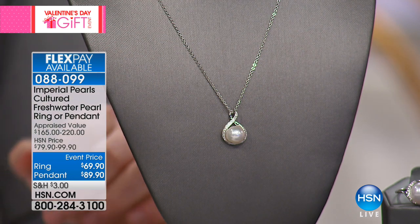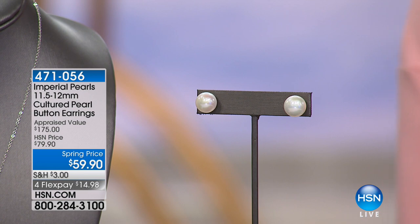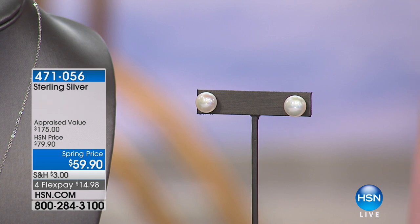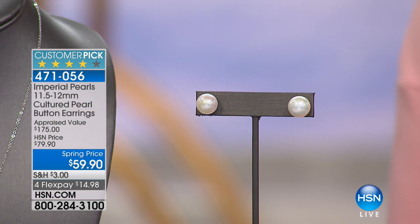A lot of you have been excited about the studs today, and I'm happy to hear that because they're my favorite in my jewelry box from Imperial Pearls. We had 14-karat ones that completely sold out — beautiful in 14 karat but a smaller pearl, all gone. We have them in sterling silver now, and they're a bigger pearl — customer pick on HSN.com. We only have 130 left. These are $59.90, appraised at $175, with flexible payments of $14.98.